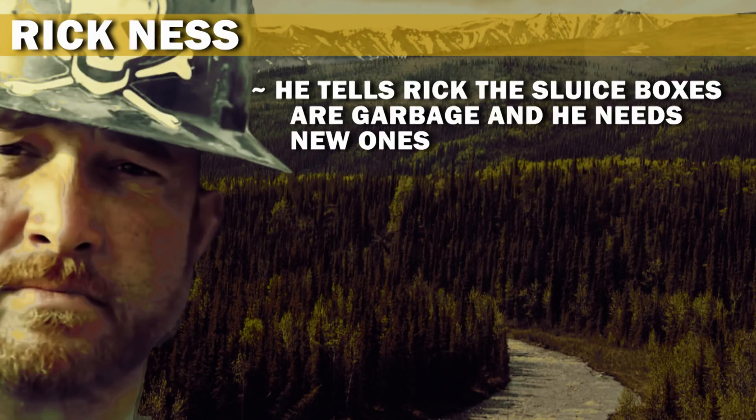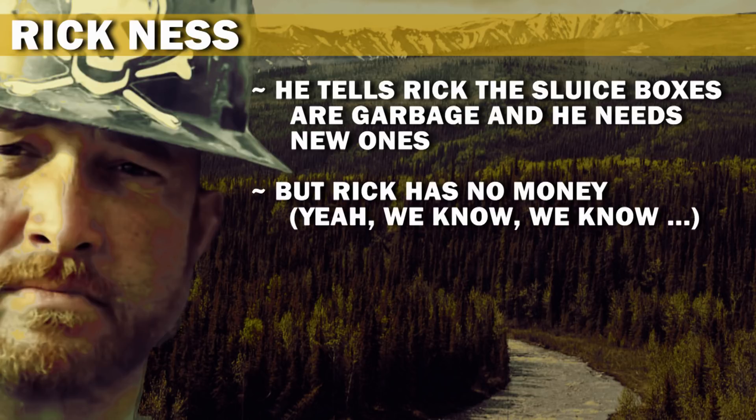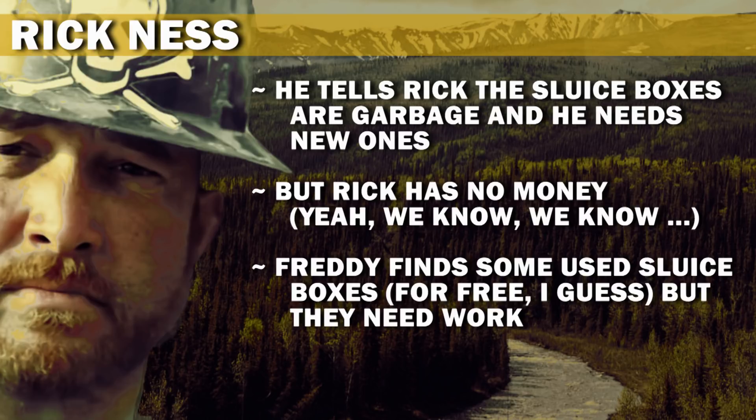Freddy tells Rick the sluice boxes are garbage and he needs new ones, but Rick has no money. Freddy finds some used sluice boxes for free, though they need work.